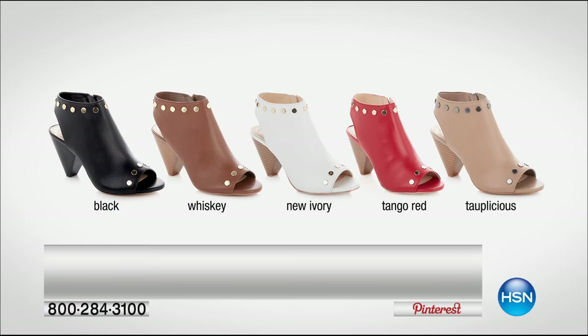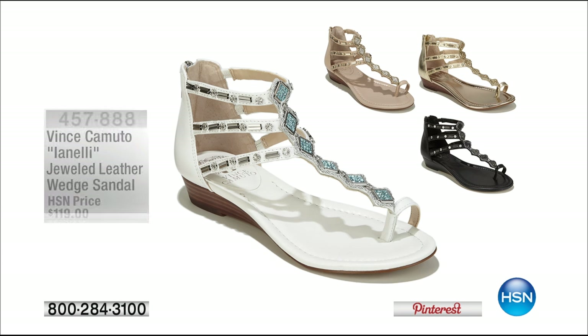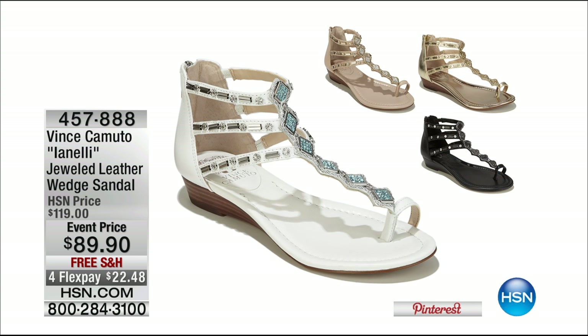Coming up, Vince Camuto is here with the genuine leather open-toed stud booty at $69.95, on five interest-free credit card payments. Vince Camuto is never on sale — not at that price. Read the reviews on HSN.com; customers love them. Also coming up is the Jeweled Leather Wedge at $89.90 — one of the big trends we're seeing is the lace-up, ties, and strappy. It zips up in the back for easy on and off, on four credit card payments, available in black bronze, taupe, and classic white.